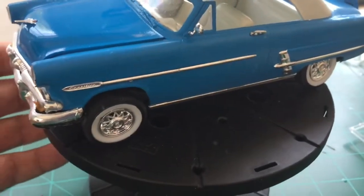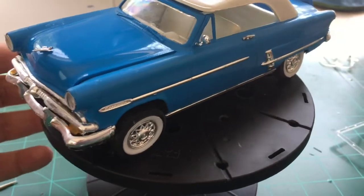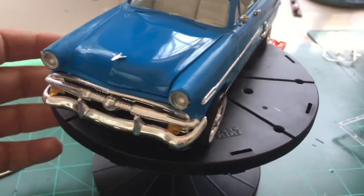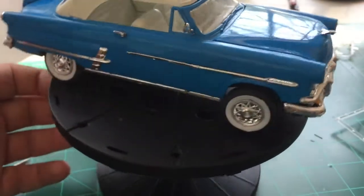Good afternoon, Thomas Soltis, Soltis Classic Car and Truck Modeling. Here to give you the final on the 50's group build hosted by Charlie's Models. Here it is, the 53 Ford Sunliner Convertible. She turned out sweet.